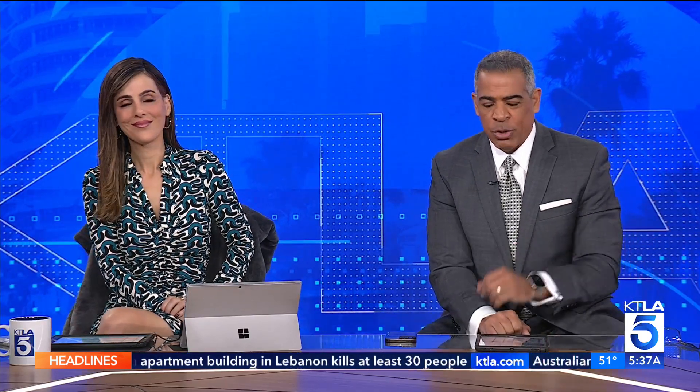Apple is unveiling its newest Mac computers. Rich DeMuro has a look at what they have to offer in today's Rich on Tech.